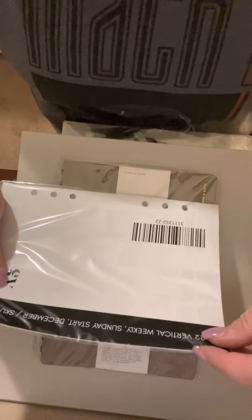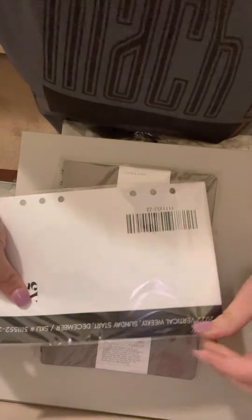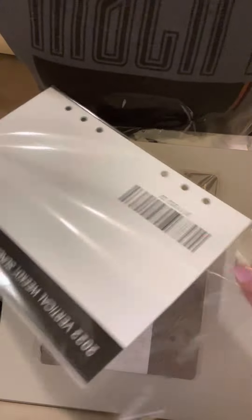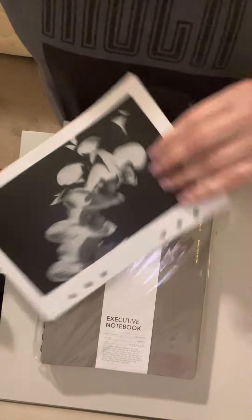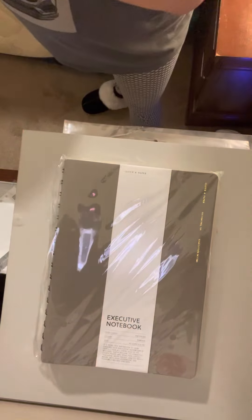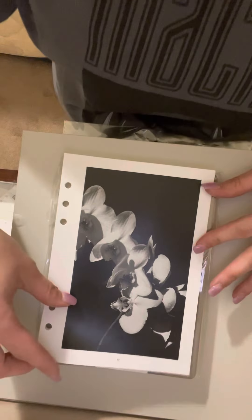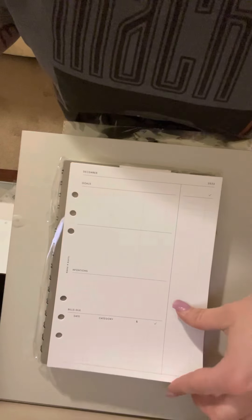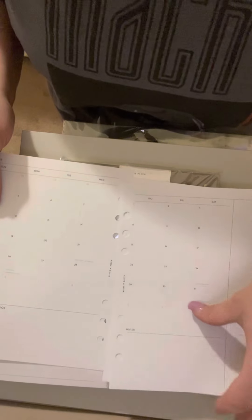Then you've got the vertical Sunday start for December. Let me get the backing off — that just goes in the trash. This is the front of it. This is the first page, and then you go into the monthly and the weekly, which is similar to last month's.